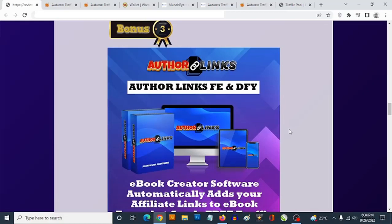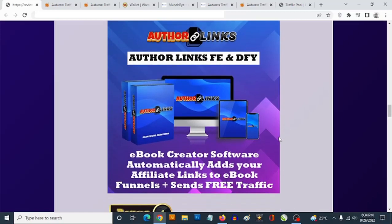Bonus number three: a cloud-based software that uses done-for-you content to create custom eBooks — products you can sell or distribute as giveaways, complete with done-for-you eBook funnels. It allows you to build your list inside the members area or connect your autoresponder. You also get video training showing how to send free traffic to build your list while promoting your eBooks. People read the eBooks, click your links, make purchases, and you earn affiliate commissions.